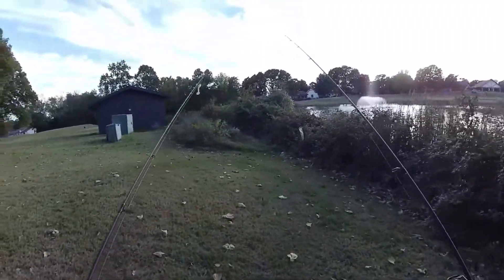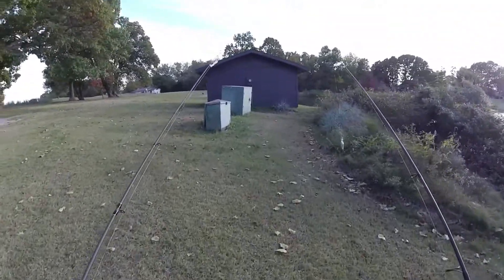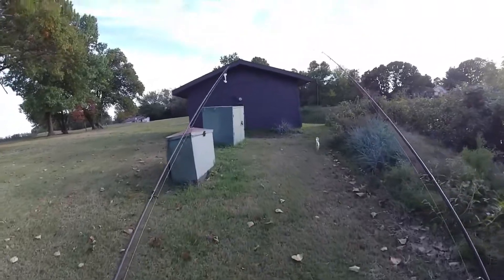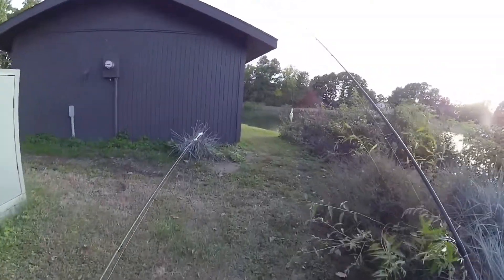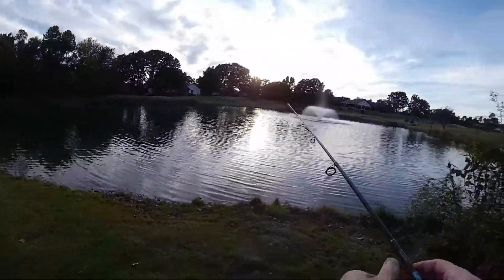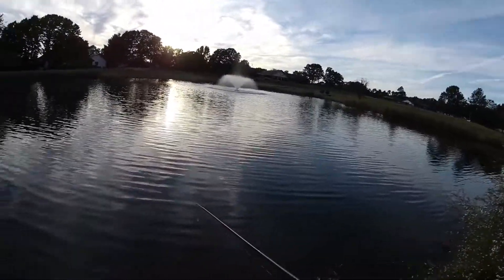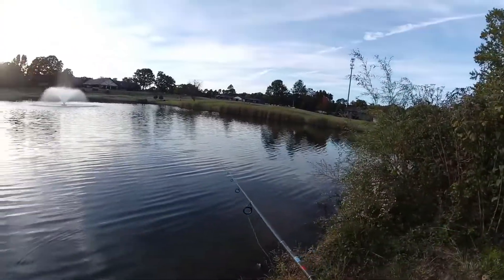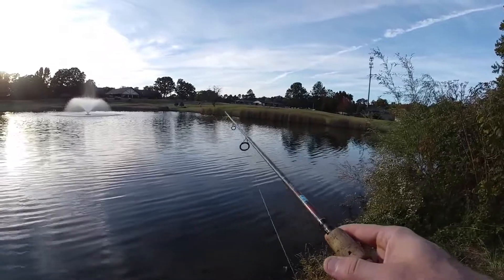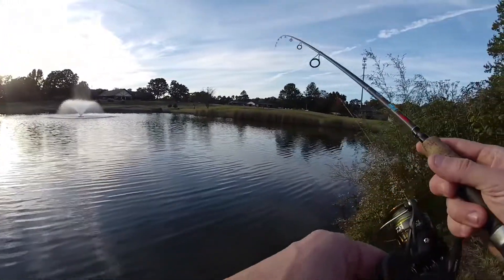It's kind of tough this time of year when you've got to work till five or six, then you get home and by the time you get all your stuff together it's getting dark. So hopefully I'll have a little bit of luck. Coming back over here to this little spot — that's where I was the first time and I did pretty good right in this little corner. Go ahead and get this little crankbait out here, see if we can get a bite.